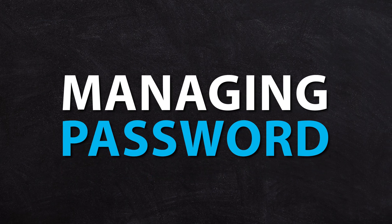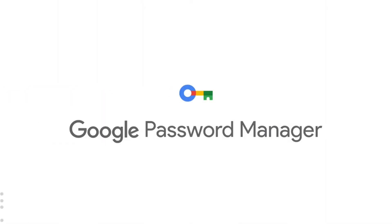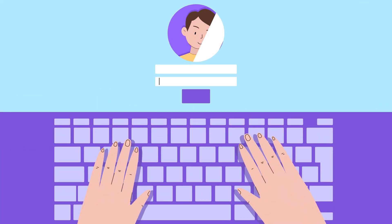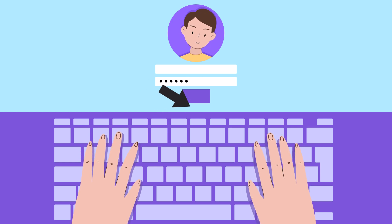Let's talk about managing passwords. Everyone should have a password manager. The built-in managers from Apple or Chrome are okay, but they're not really useful if you've got a team. If you want to share a password with someone inside your business — share the ability to log into a website but not necessarily reveal what that password is — a good password manager is the tool to do that with.